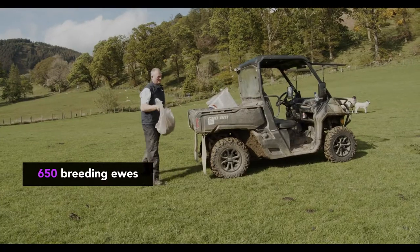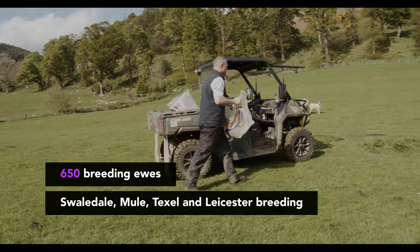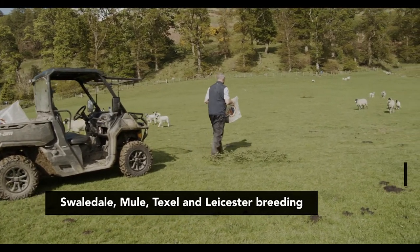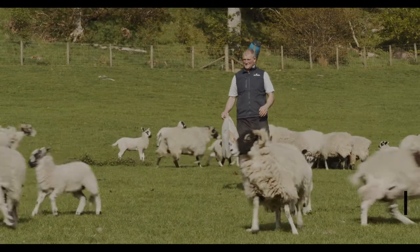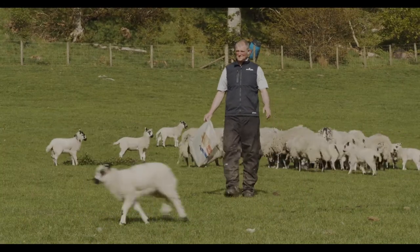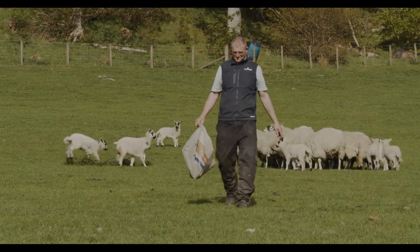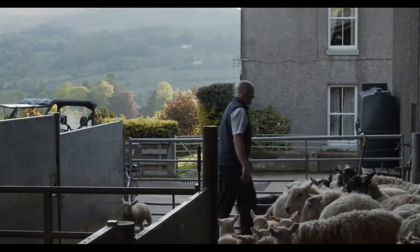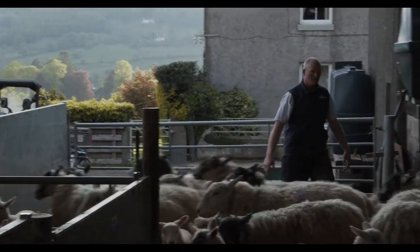And then the sheep — there's about 650 breeding ewes. Just over 300 Swaledale up on the high ground, the fell. There's about a hundred north of England mule ewes, which are bred out of the Swaledale with the Leicester. And then the pure Texels are inside as well. We also have some pure Leicesters — a small flock. So we have quite a variety.